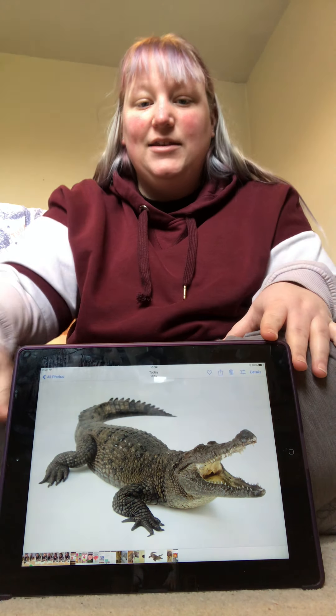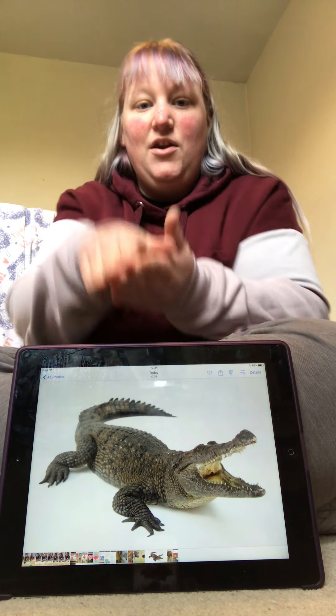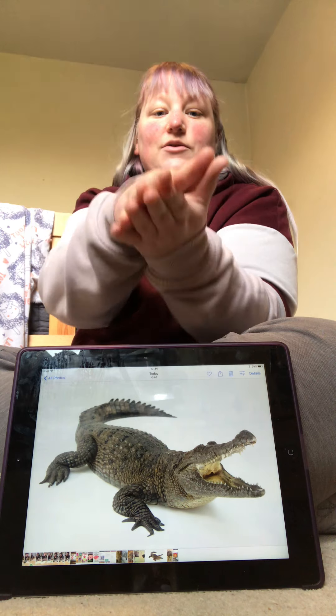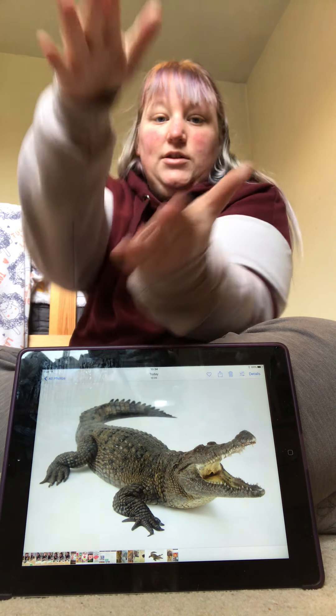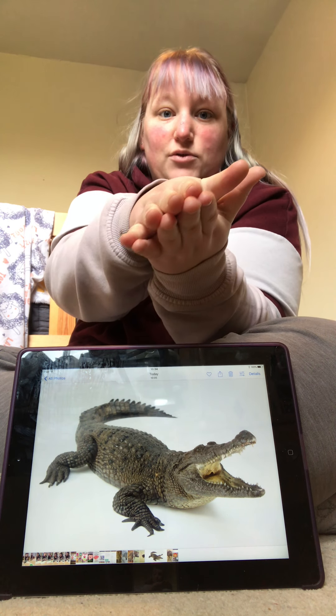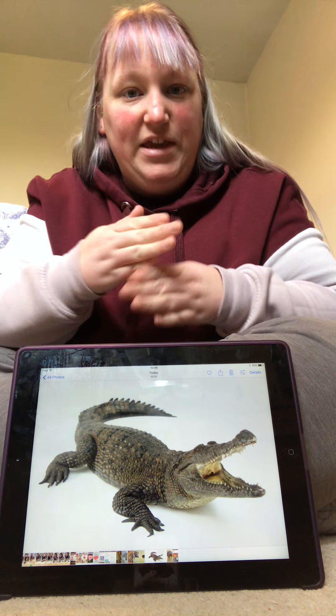Our last sign is Crocodile. Can you sign Crocodile? Good work everyone.